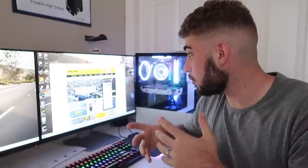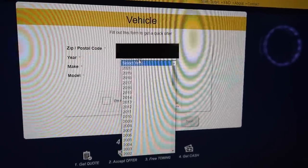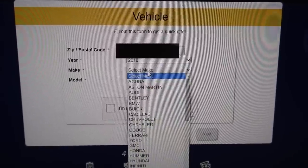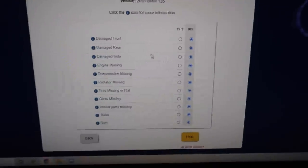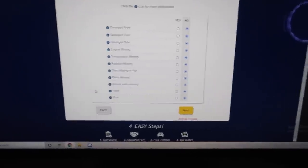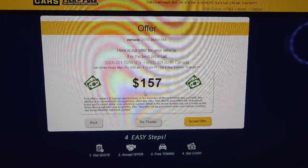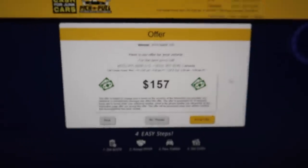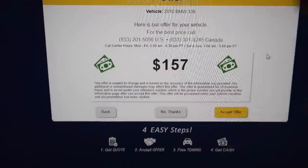I wonder if they'll give me a decent offer — by decent I mean at least a couple grand for the i8, since that's a lot for Pick and Pull — or will they literally offer me $50? So going to the 'We Buy Cars' section, start a quote, put in the zip code. It's a 2010 BMW 135. No front damage, no rear damage, no side damage, engine present, transmission there, radiator, tires, glass all intact, interior parts not missing, no trash, no rust. They will offer me $157 for the 135 — actually not a bad offer.